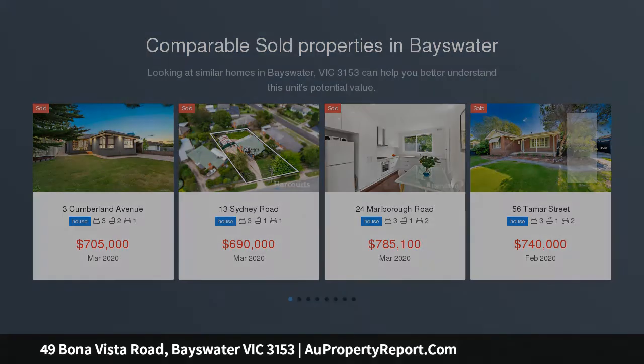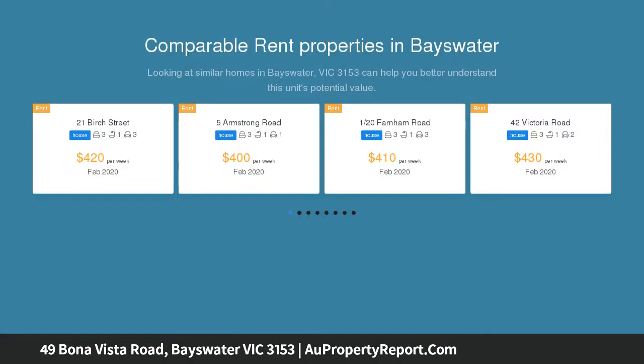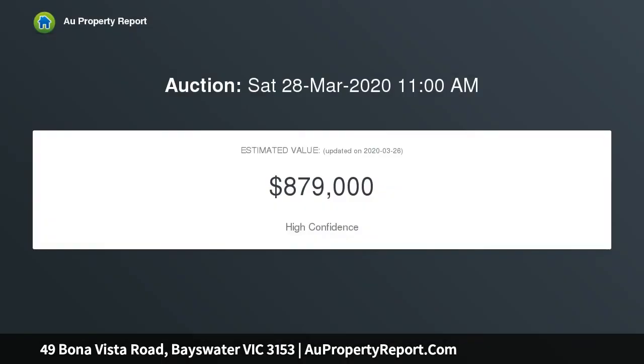Please be advised that an on-site auction will not be held this Saturday. The auction will be conducted via Zoom. Contact Julian today on 0417-332-442 to discuss this process.